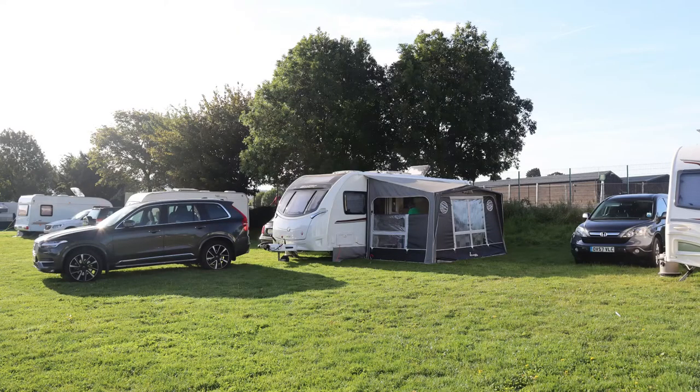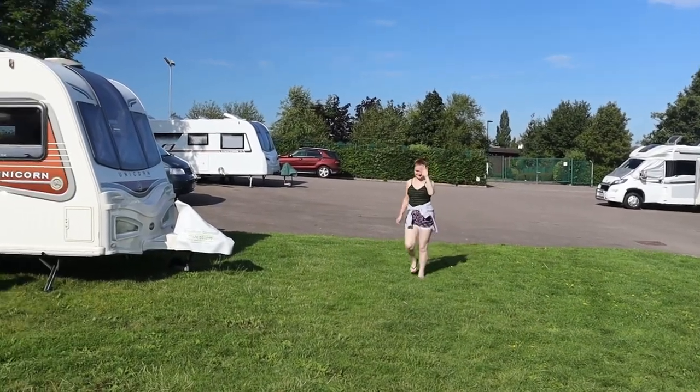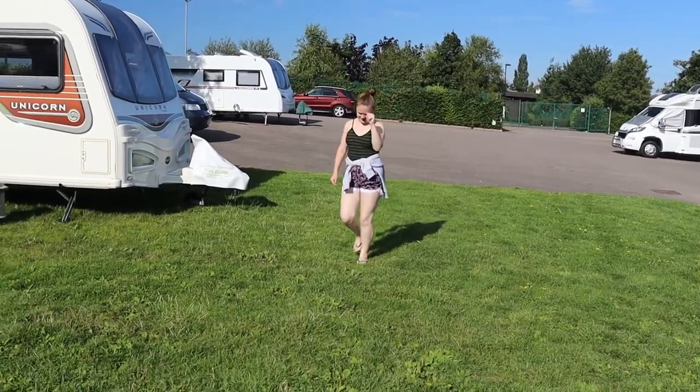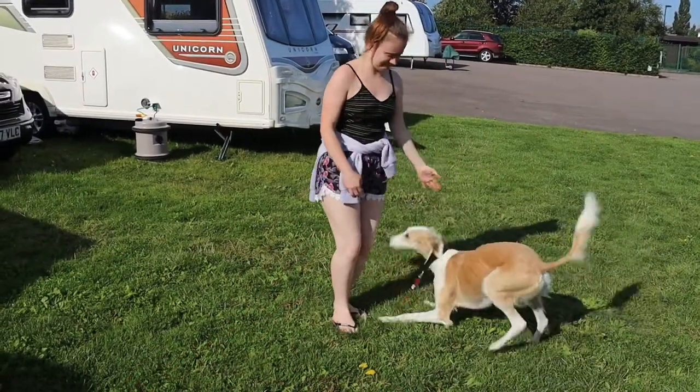We can get all Sam's stuff in the awning and then get ready to take it to university tomorrow. Here she comes — you're not worried, are you? Look, she's come to see you!